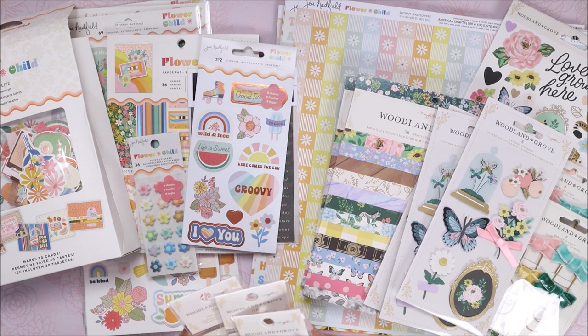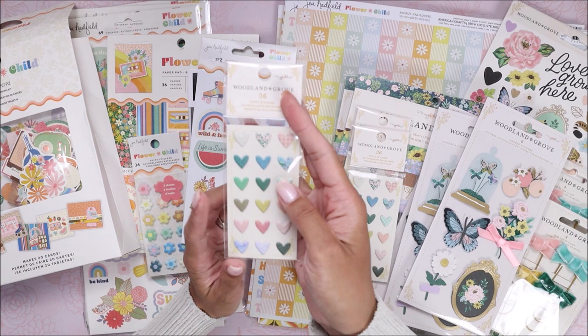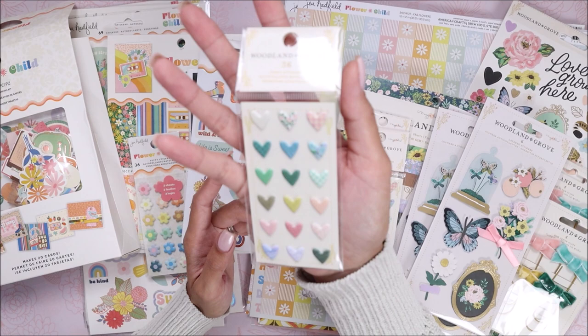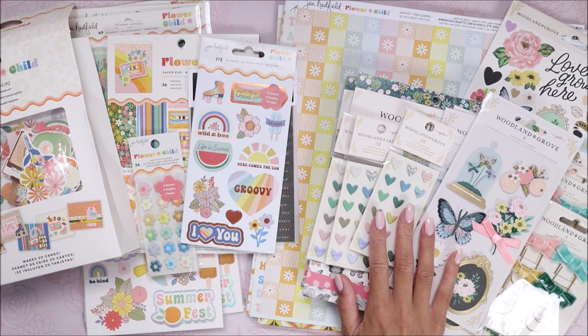My local store didn't have these at all, so I picked them up here. From my pre-orders I only grabbed one pack, so I grabbed three of them — these are the puffy sticker hearts from the Woodland Grove collection. I am really excited to have some of these in my stash. They're so tiny — I'm not used to little puffy stickers being in such small packaging, but they're from the Woodland Grove collection and they are adorable.